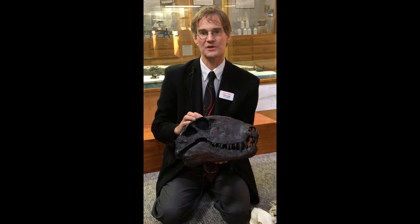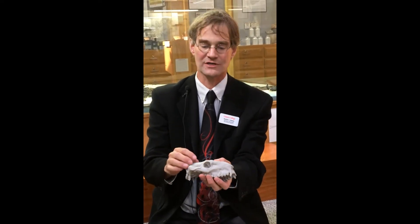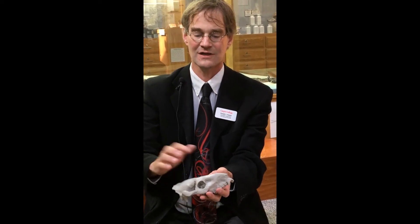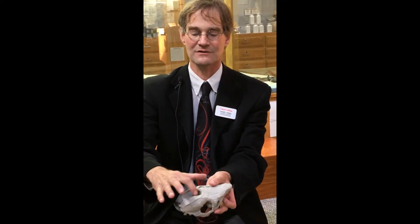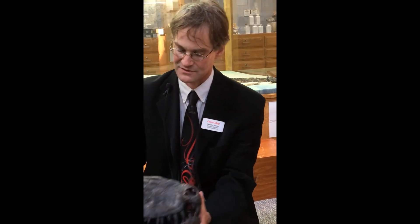Interestingly, this is an arrangement you also see in modern mammals. This is a skull of a mammal — an extinct oreodon. If you look at the skull of a living mammal it shows the same pattern: eye socket, and then behind that a lower temporal fenestra on each side. In terms of holes in the head, the skull of Dimetrodon is actually more mammal-like than it is like the skull of a reptile or a dinosaur.